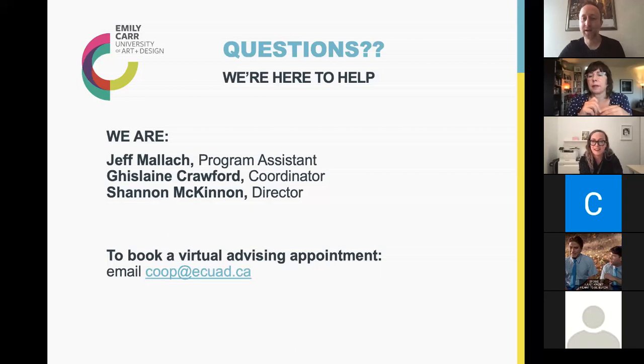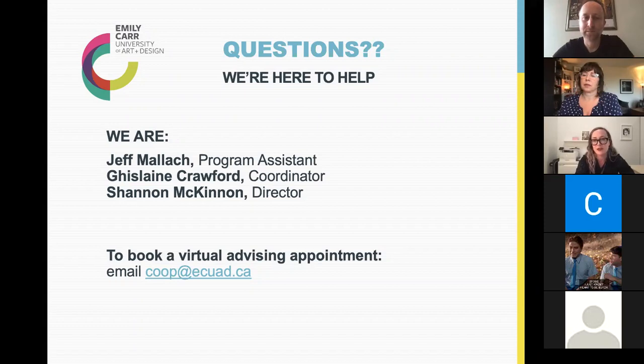If you're graduating this spring and want to do a co-op or WIL placement substituting a second-year elective, officially no — it only replaces third and fourth year open electives and open studio. However, you could ask your dean for an exception — if the dean approves, we can process it. So the answer is 'maybe, with dean approval.'